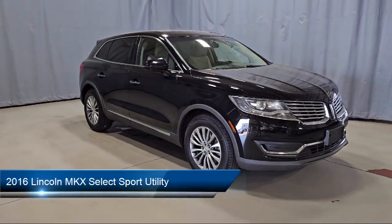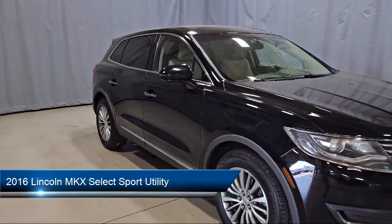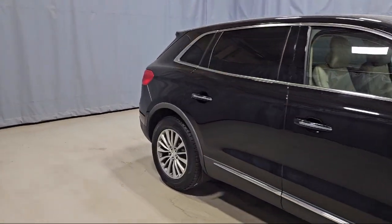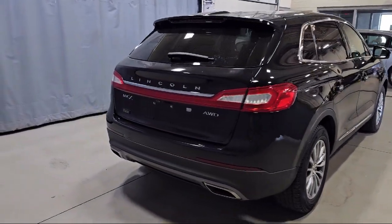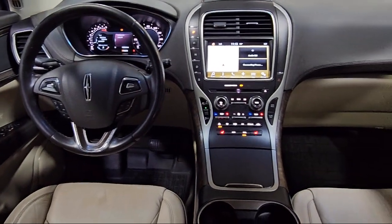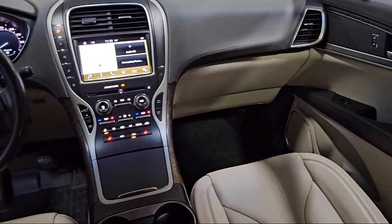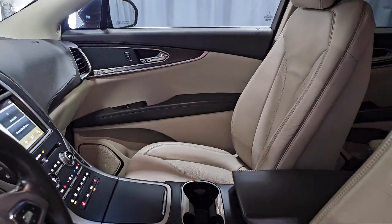It comes equipped with rear view camera, power rear liftgate, homelink, emergency communication system, SYNC 3 911 assist, parking sensors, alloy wheels, electronic stability control, steering wheel controls, rear spoiler, keyless entry, and has less than 80,000 miles on the odometer.